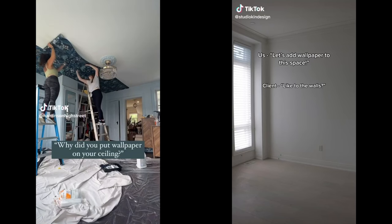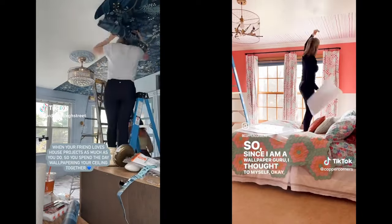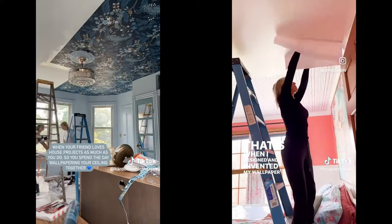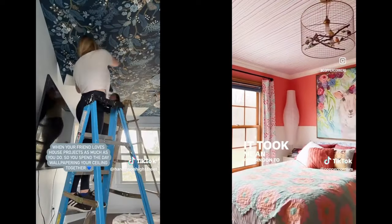Speaking of peel and stick wallpaper, I did want to put that on the list as well, but specifically talking about applying it to your ceiling. Adding wallpaper to your ceiling can transform a space in a really big way. Especially with Art Deco style, you would always see something very above and beyond to make a space feel more opulent and luxurious. Wallpaper can be pricey, but you can get peel and stick wallpaper anywhere from $12 to around $250, depending on where you shop and how extravagant you want it to be.